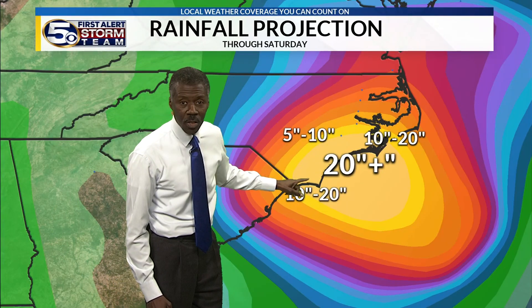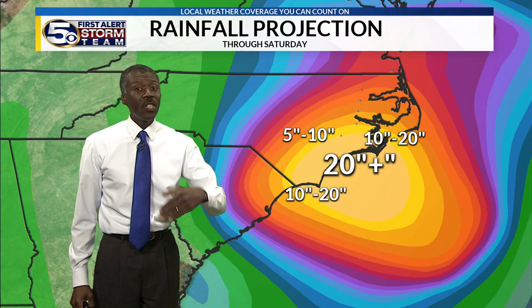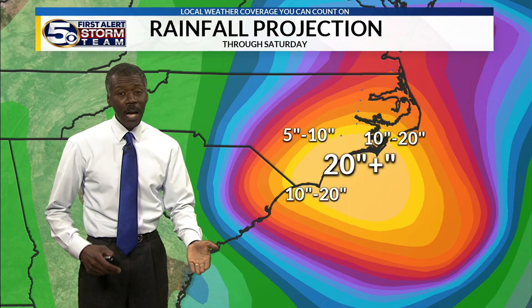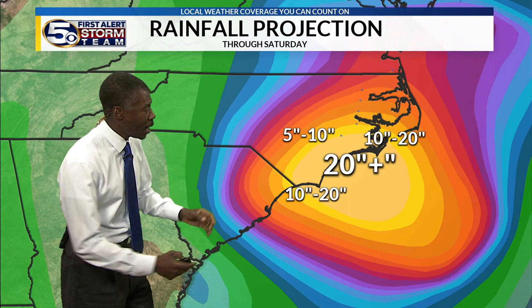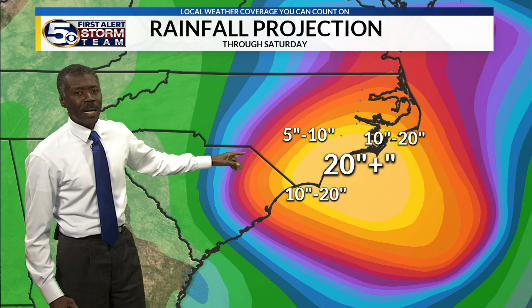Look at these projections of how much rain could fall going into Saturday morning — easily 20 inches for the coastline of North Carolina. It could be 25 or even 30 inches of rain, especially along the coast of North Carolina, then gradually tapering as you get to central North Carolina and central South Carolina. That's the latest on Hurricane Florence.